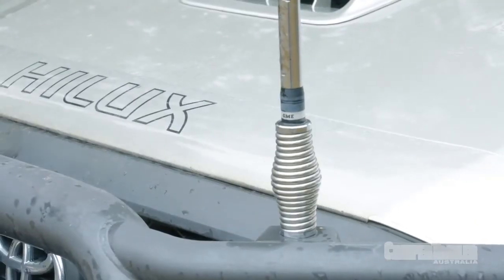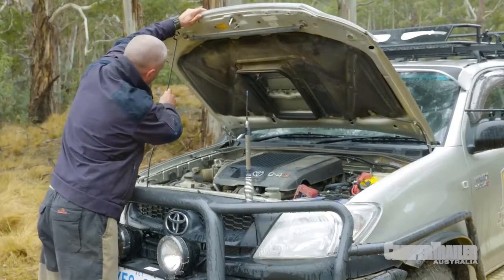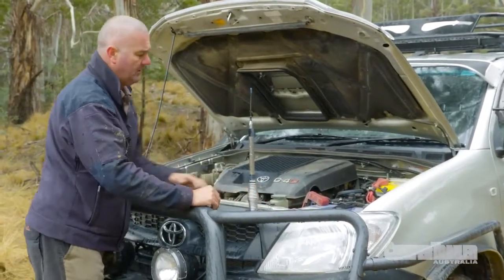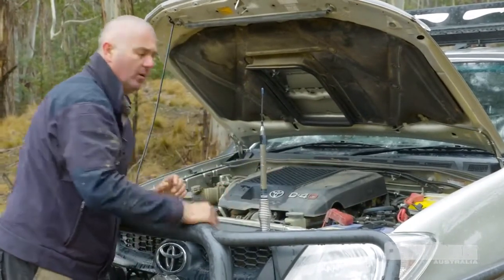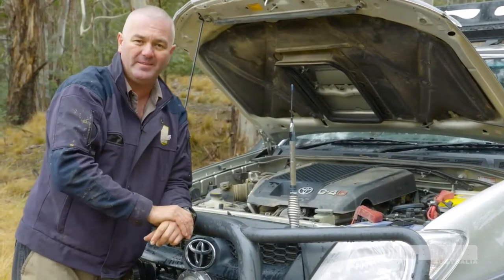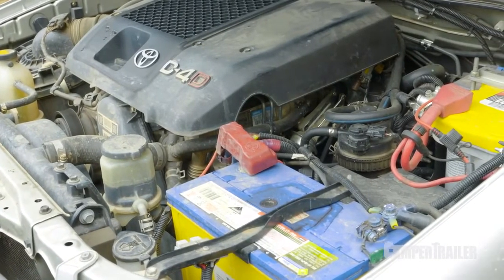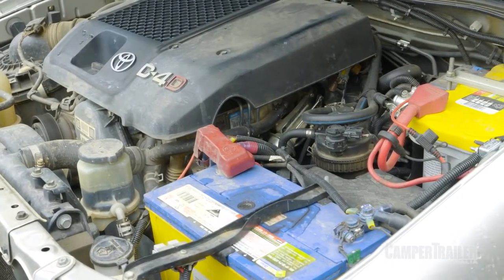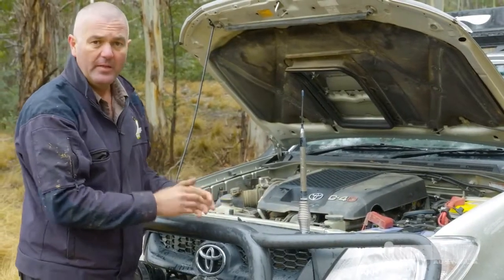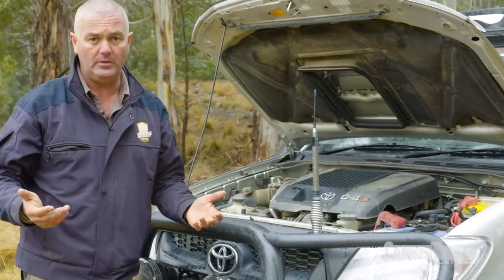Before you even turn on the ignition, one thing you've got to do is check under the bonnet. Sounds logical but a lot of people don't do that. Obviously you've got your coolant, your washer fluid, your power steering, and all your connections to make sure they're all nice and tight. But here in Australia in the lovely bush we've got rats and snakes. Rats love chewing on wires, so have a good inspection to make sure they've not made a nest in your engine bay. That could cause a fire later on, or if there's a snake in there it can dislodge your fan belt and by the time you get halfway home you've overheated your engine.